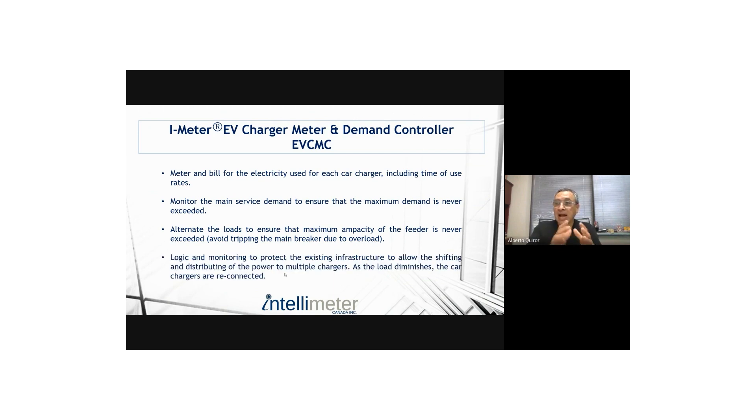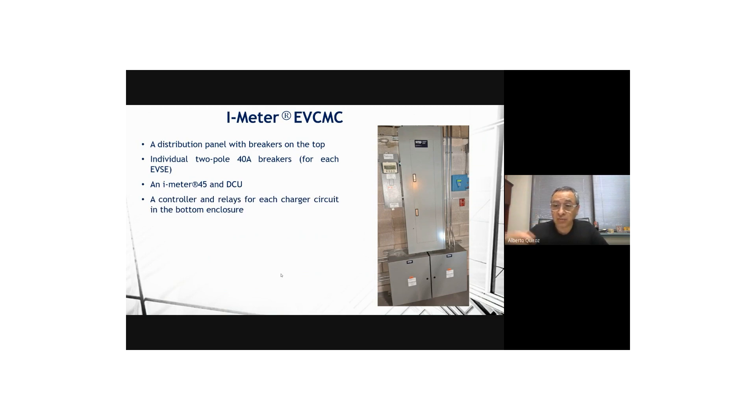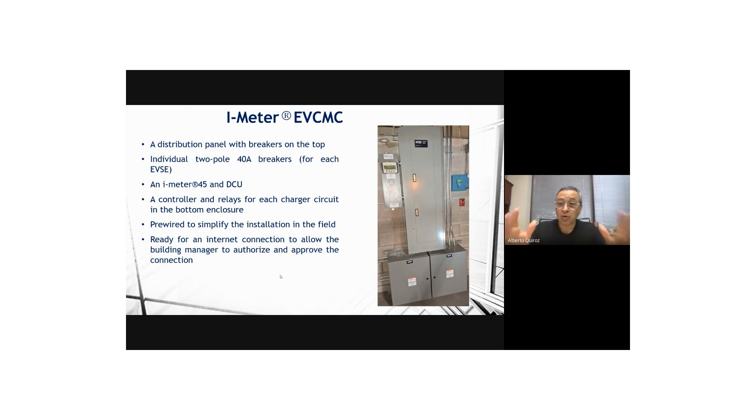Once that contribution is brought to EV charging, we allocate it in equal parts to the number of cars connected. The logic in the EVCMC rotates vehicles to make sure everybody gets enough charge for the next day's commute. We provide everything the contractor needs for installation: a distribution panel board already populated with breakers providing disconnection and short-circuit protection on an individual basis, plus the revenue meter. At the bottom are contactors — standard contactors for turning charge ports on and off. It's already pre-wired and ready for an internet connection.